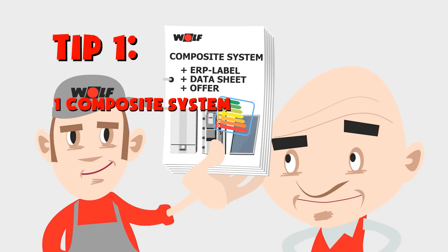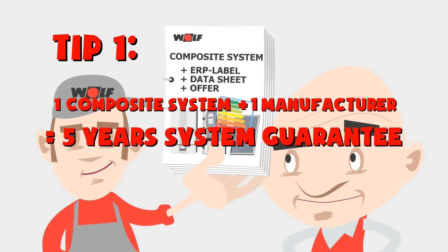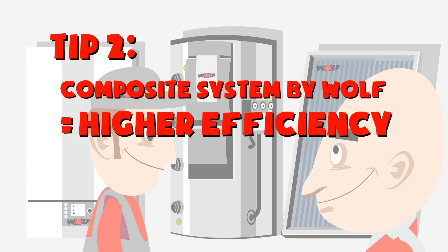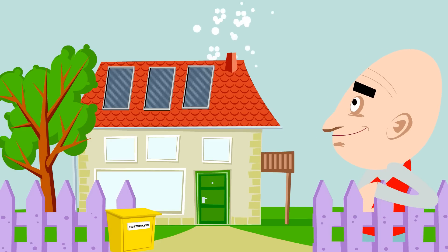A complete combined system with all components supplied by Wolf means that the entire installation will be guaranteed for five years. A combined system of this kind is usually more efficient than one that incorporates equipment from multiple manufacturers. Moreover, combined systems are particularly energy efficient — a solar power installation, for example, can bring energy savings of up to 30%.